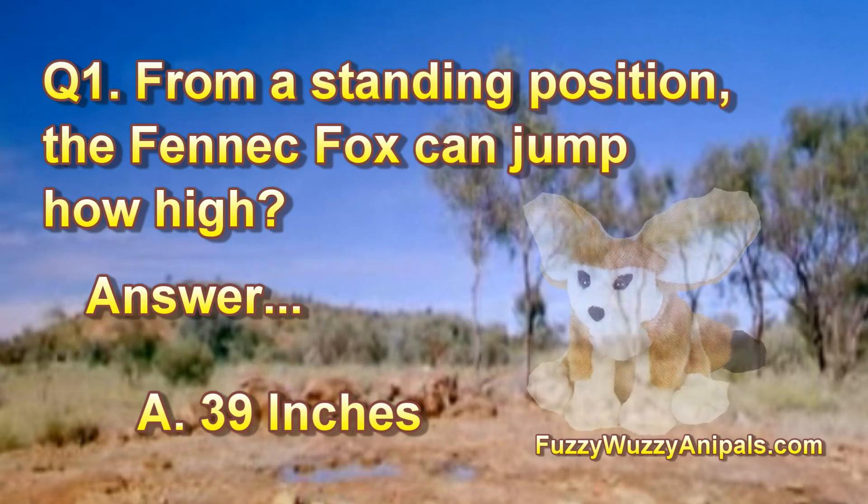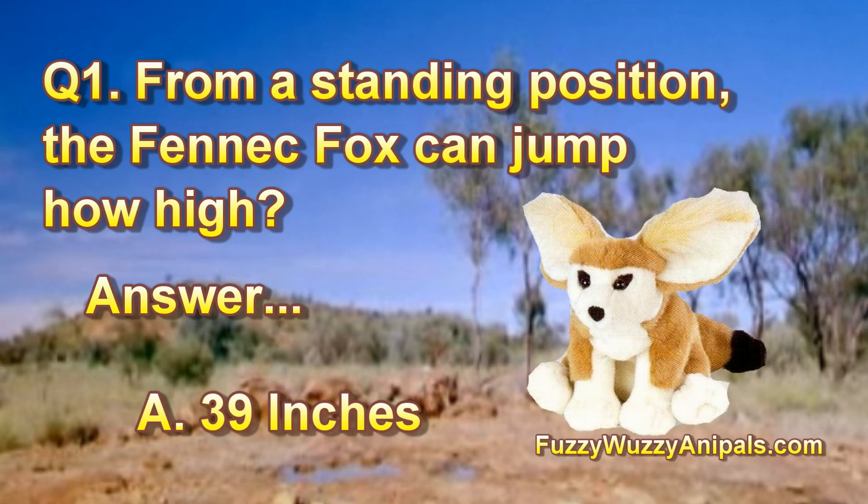Question 1: From a standing position, the Fennec Fox can jump how high? Answer: A, 39 inches.